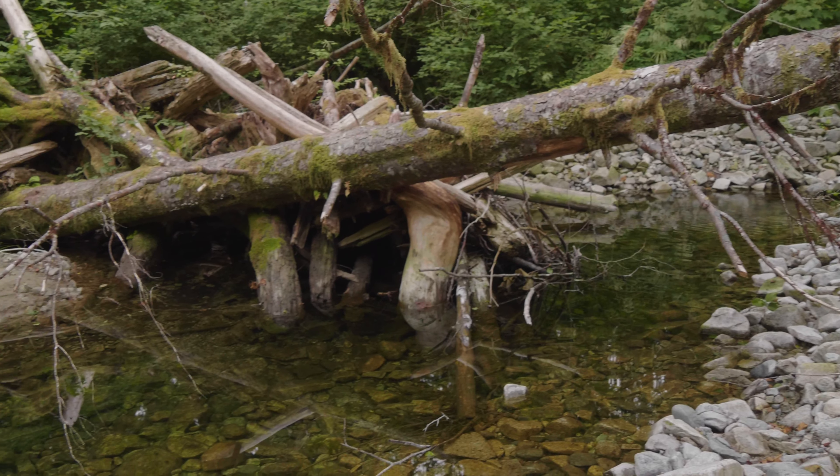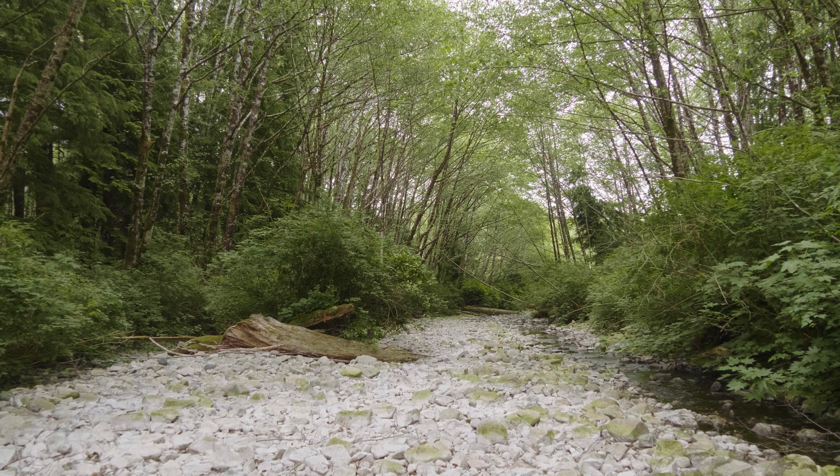We're salvaging fish from these disconnected ponds and we'll relocate them back into Atapa Creek.